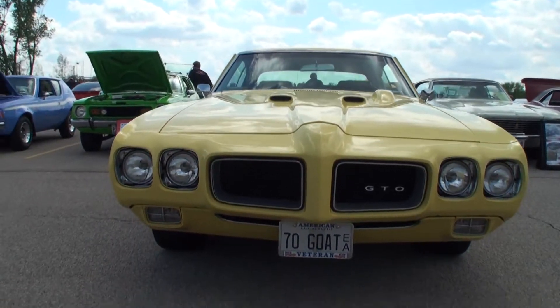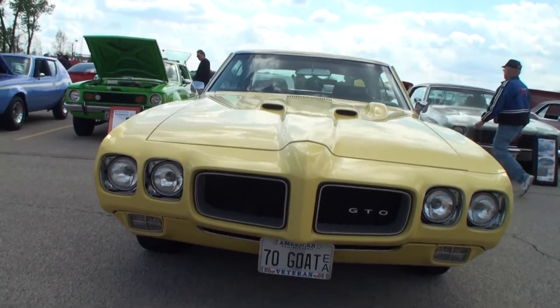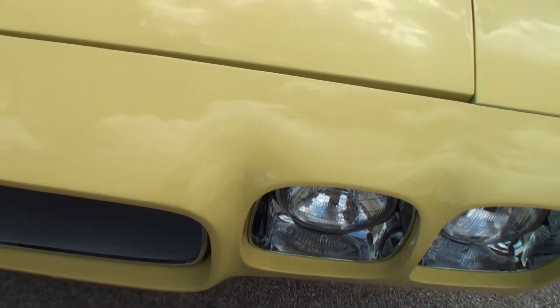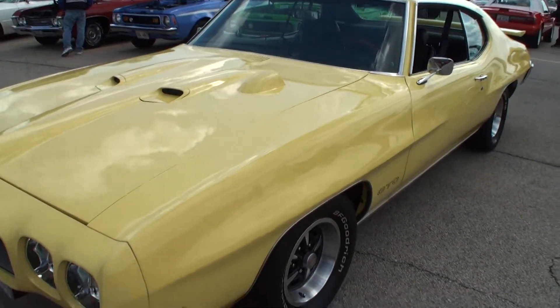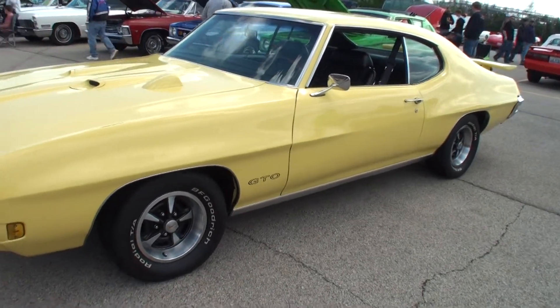I saw it on eBay. eBay can be our friend. What kind of color is this? It's Sebring Yellow. And how long have you had it? I just got it in November. It was a car that I had in high school — same kind of car in high school.